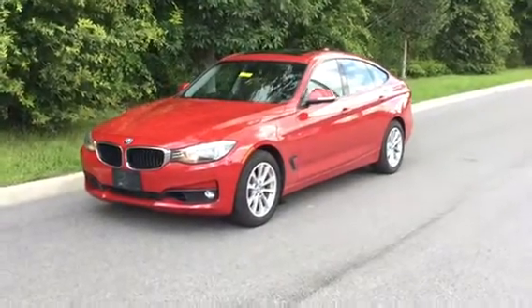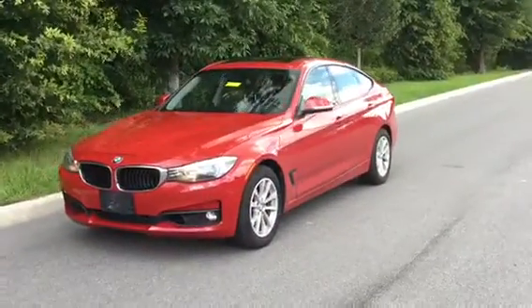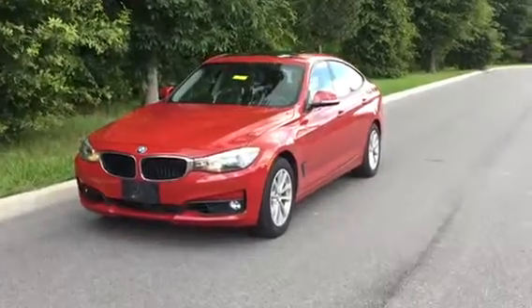My name is Chase Young. I'm from BMW of Ocala. Today I'm going to be doing a quick walk-around video of this 2015 BMW 328i.